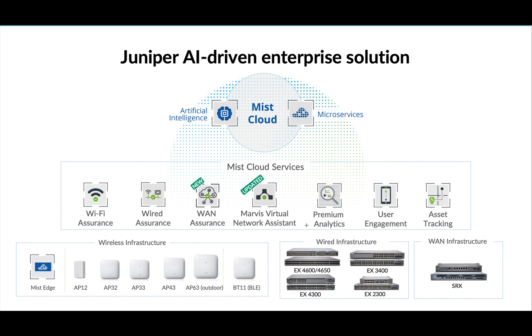From the wired infrastructure side, MIST has been instrumental in bringing the wired world into the MIST dashboard. They support the 4600 series of switches and all EX models, and are working on integrating higher models as well. MIST has also launched WAN assurance, with SRX devices now manageable from the MIST dashboard. For services, Wi-Fi assurance is the minimum needed for APs to connect to the cloud. Wired assurance is needed if you want switches fully managed by the MIST dashboard, and WAN assurance is for SRX management.